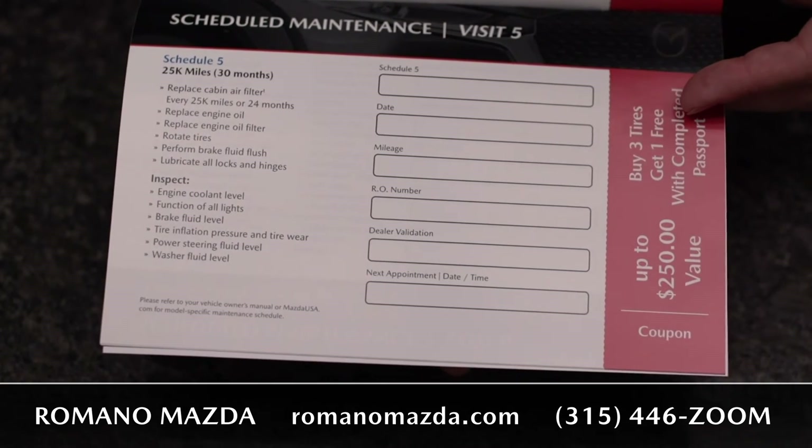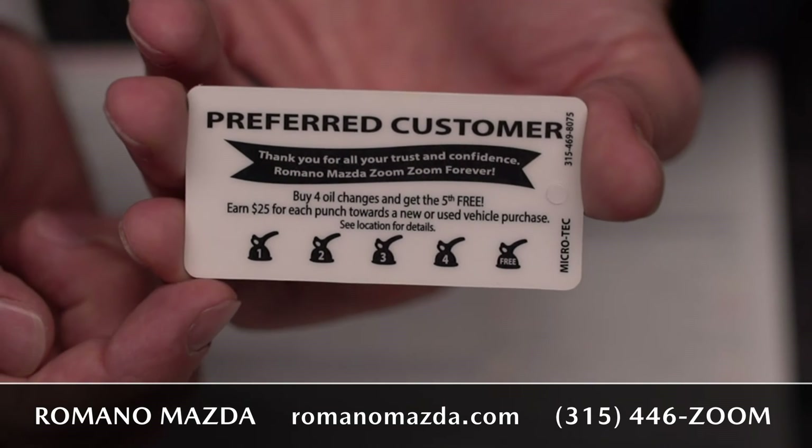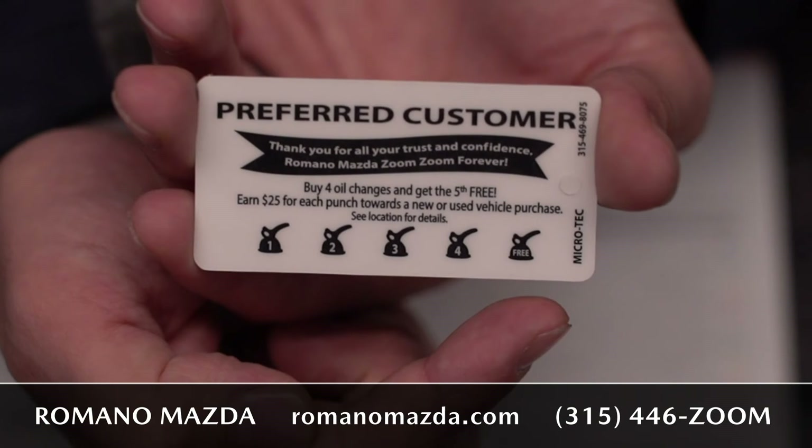After that, you'll gain other credits and coupons. The other benefit is an oil change punch club card — you do four oil changes and you get the fifth one free.